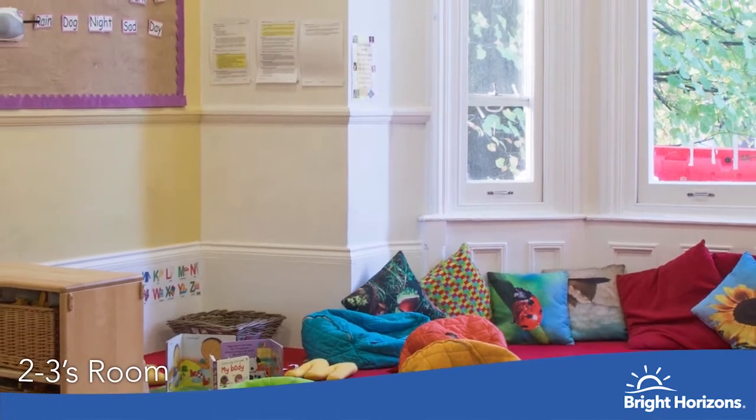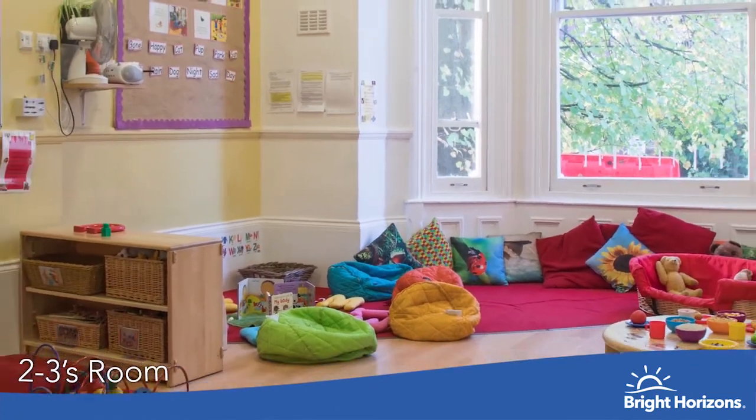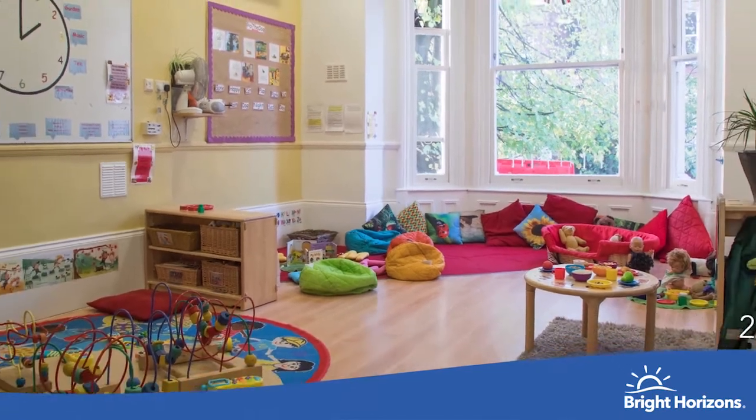This is one of our two-to-threes rooms where the children can explore and build on their independence. The activities are planned using their individual interests to meet their developmental milestones.